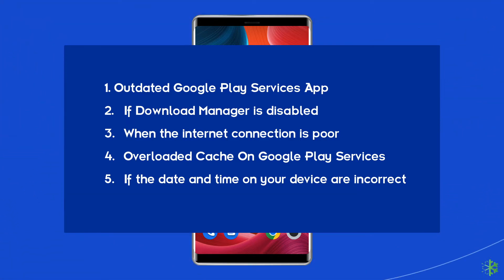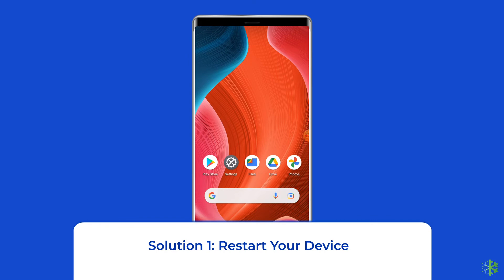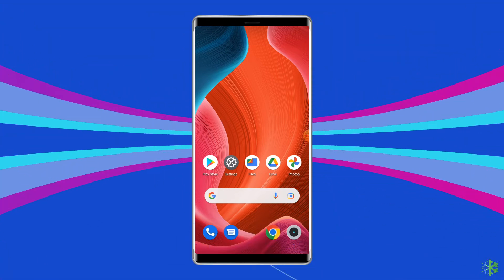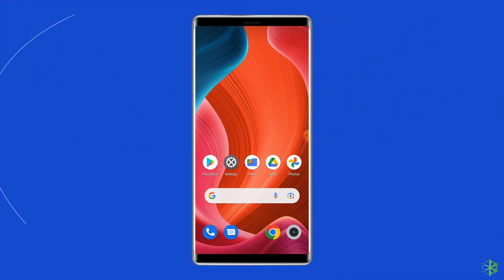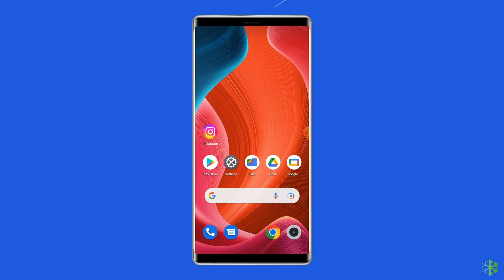Now let's move on to fix the unfortunately Google Play services has stopped problem with 7 best fixes. Solution 1: Restart your device. Sometimes just restarting your device can solve the issue, so why not try this once? Press and hold the power button until a menu appears, select Restart, and wait for the device to restart. After that, try to connect with the app again — it may solve your Google Play services problem.